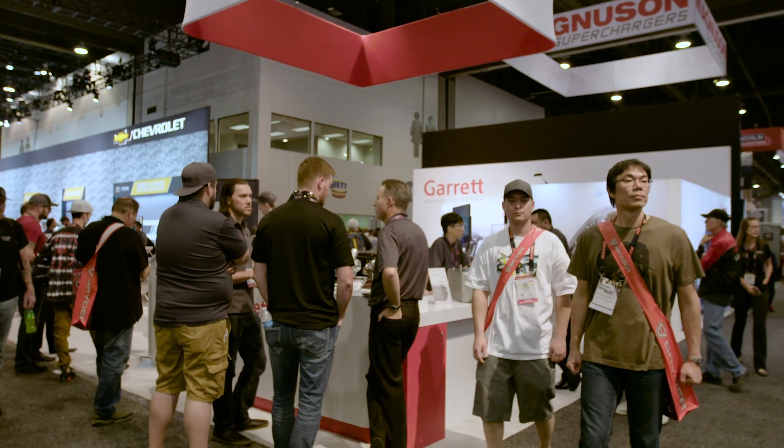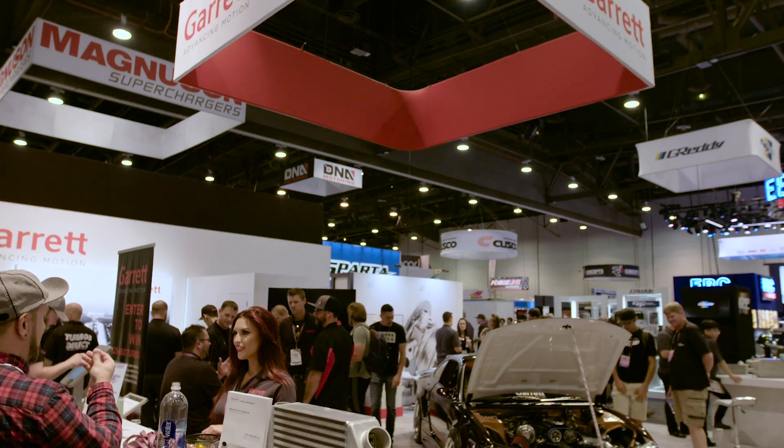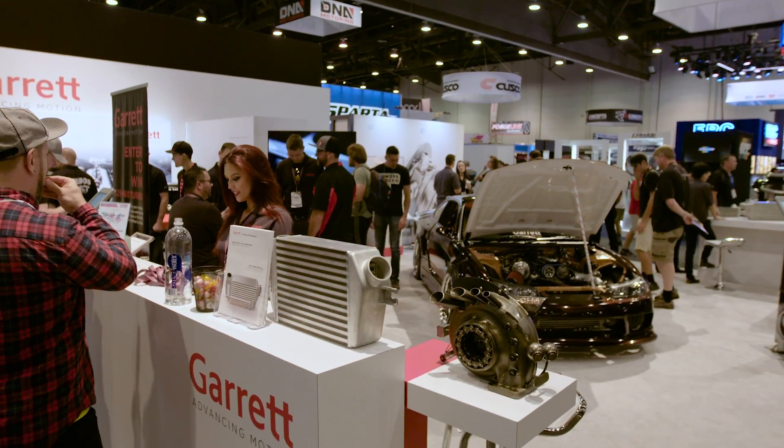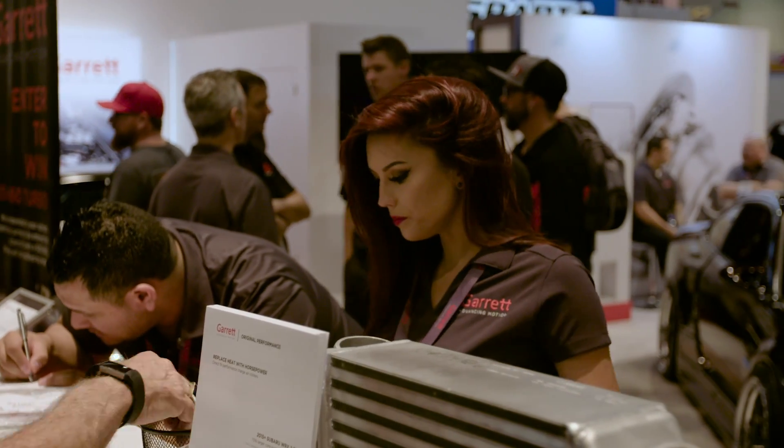Here at SEMA, it's a really good launching pad for new products and that's what SEMA is all about — getting the contact with the end users, the installers, and introducing them to the new product. And we're always looking at advancing in new products every SEMA.